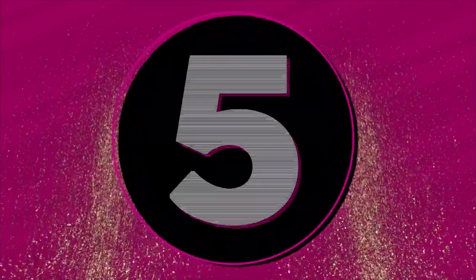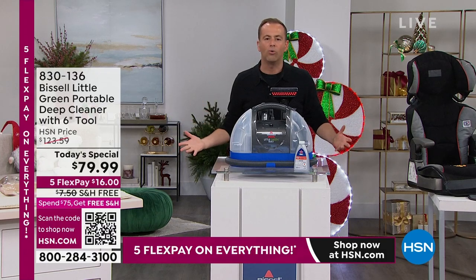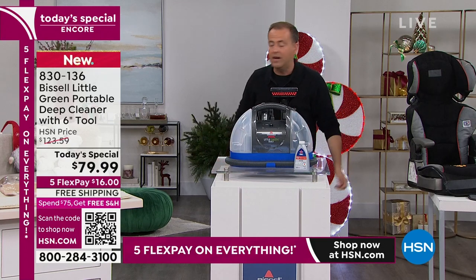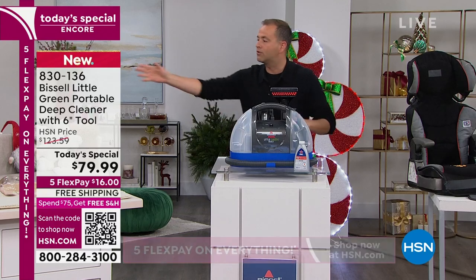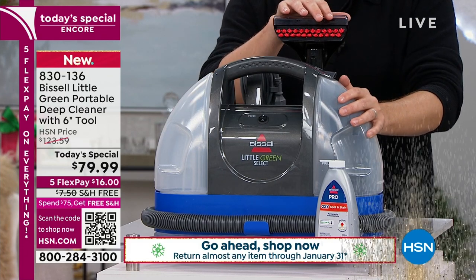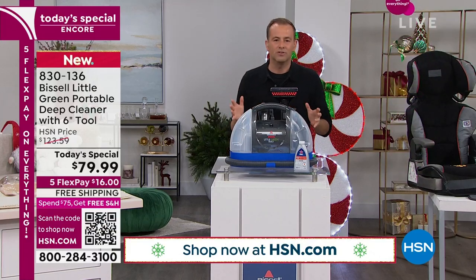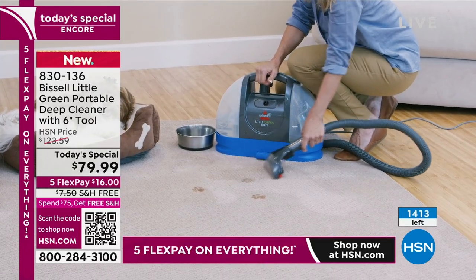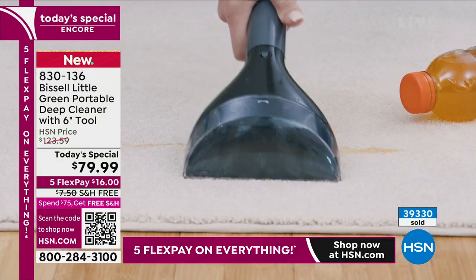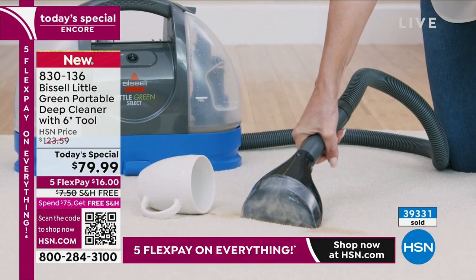Ladies and gentlemen, on Monday we launched a today's special from Bissell called the Little Green — and it was a big success with 39,000 sold. First time ever on the air at the lowest price we found in the United States. It's a handheld, portable, lightweight carpet cleaner, rug cleaner, and stain remover. We're going to the car seat, rugs, runners, sofa, and chair. At $79.99 with free shipping, we had a massive reaction. We even upgraded the brush — this is six inches, the normal is three inches. There are 1,400 left — and I would estimate we will sell all of these out in less than 10 minutes.